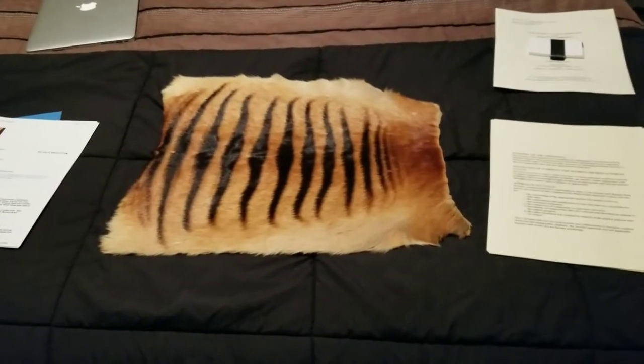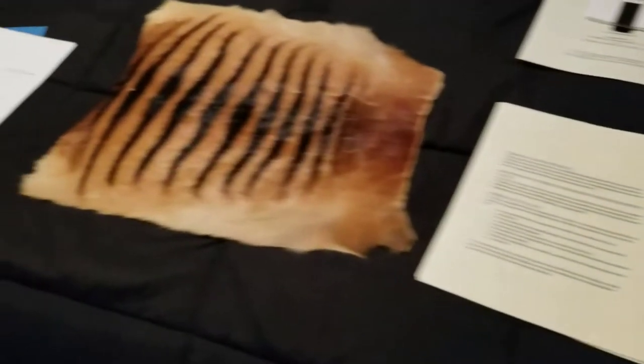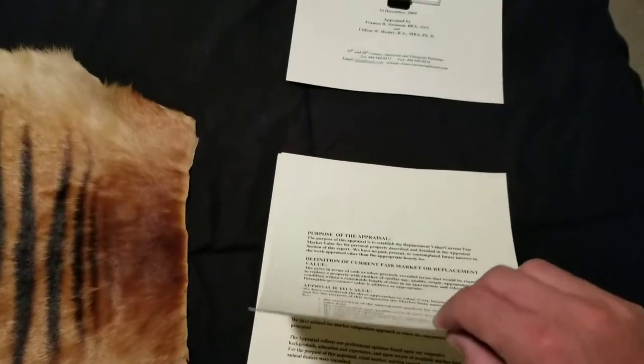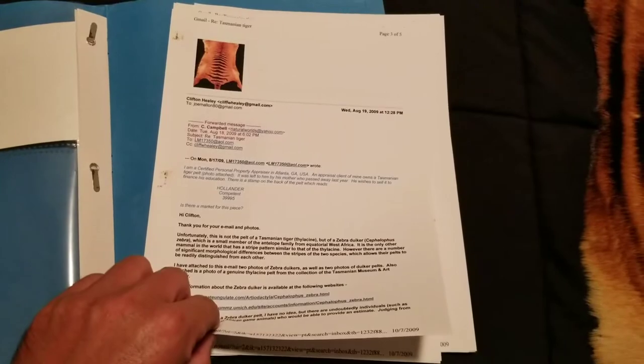I had this next to my bed since I got it — it was just one of my things. It would sit pretty much on a table growing up in Atlanta my whole life. I actually got it appraised by a man, and it was interesting stuff. I thought my whole life it was a Tasmanian tiger pelt — that's what I always thought it was.